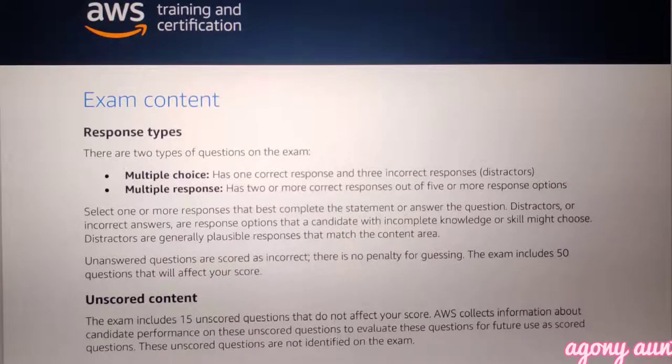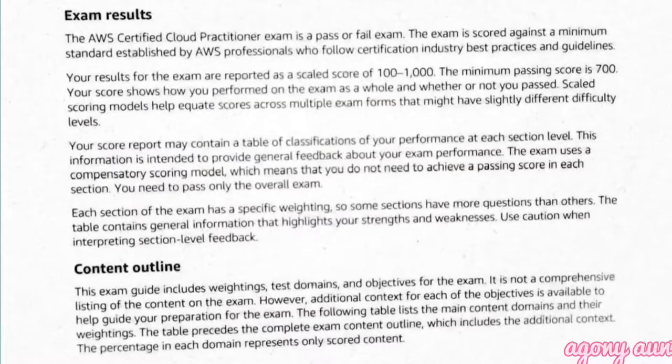Overall you will be given 100 minutes — 90 minutes to complete the exam and 10 minutes to fill out the survey at the end. If you are a non-native English speaker, you can ask your proctor on exam day to provide you 30 minutes extra, giving you 130 minutes total to complete your exam.